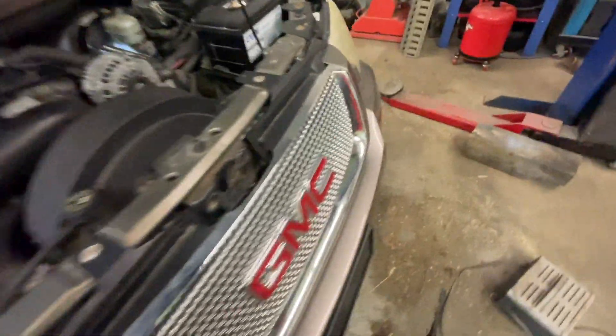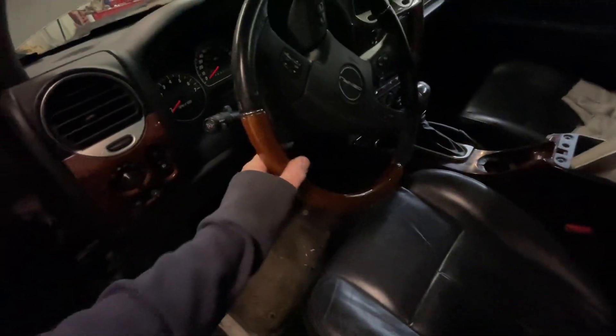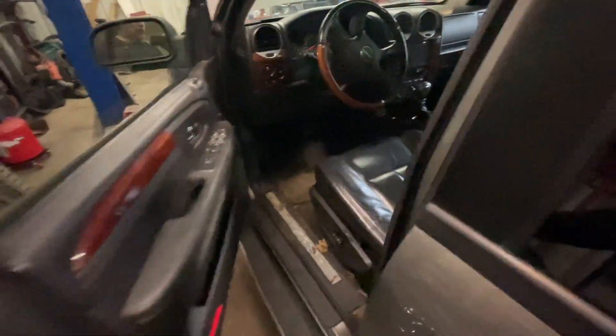I've got this GMC Denali Envoy with the 5.3 liter. This particular one we're taking a look at has a running issue. We've got 169,000 miles on the clock and it's got an obvious hesitation or a stumble in one of the cylinders.